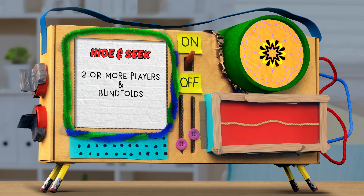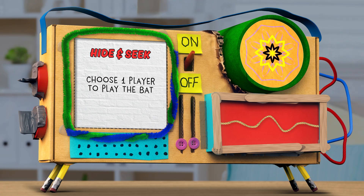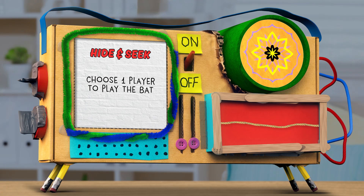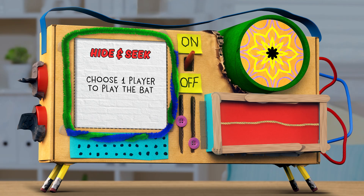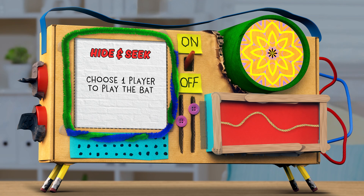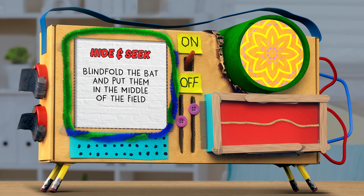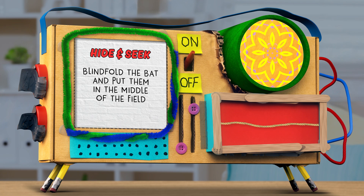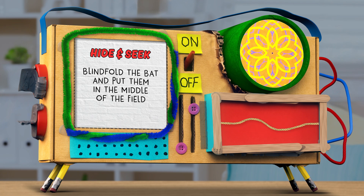And now for the Wow 2. Step number one: you're going to start by choosing one player to play the role of the bat. You can take turns being the bat in future rounds. The rest of the players will be playing the role of the insects that the bats want to eat. Blindfold the bat player and put them in the middle of the room, yard, or field that you're playing the game on.